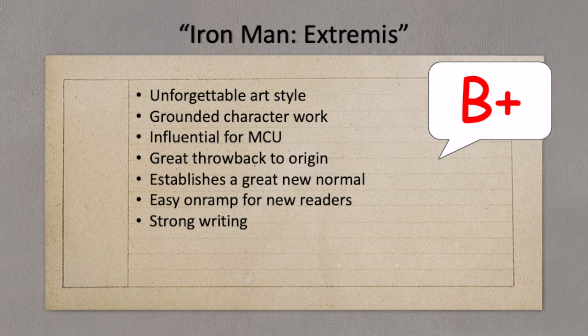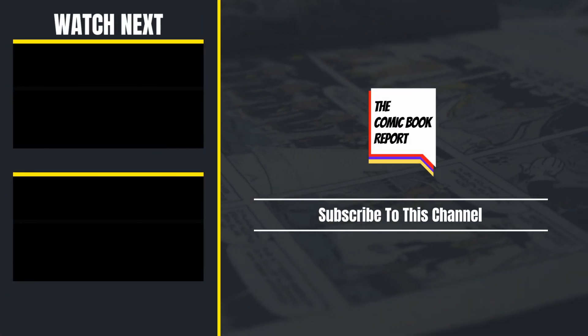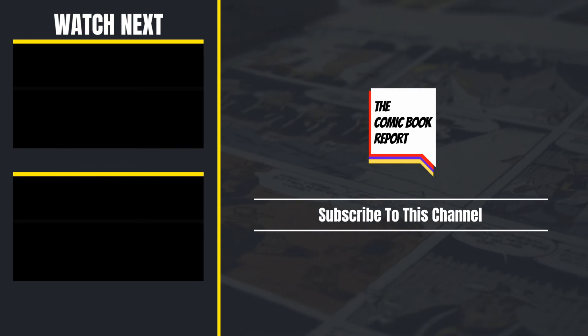Have you checked out Iron Man Extremis? Let me know in the comments below, or generally what you thought of this video. I love hearing from you guys. And that's going to do it today for the Comic Book Report. Thank you so much for stopping by. Check out some of my other videos, and I'll see you next time. Have a good one.